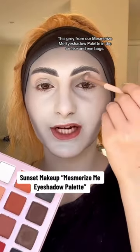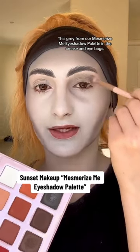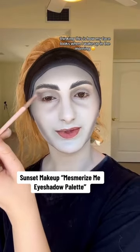This gray from our Mesmerize Me eyeshadow palette in the crease and eye bags. My body dysmorphia thinking this is how my face looks when I wake up in the morning.